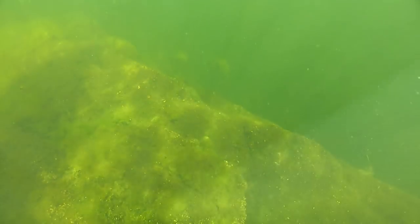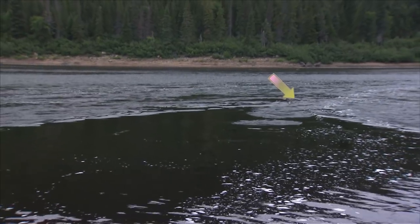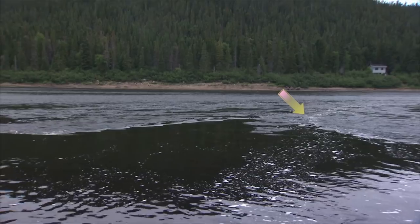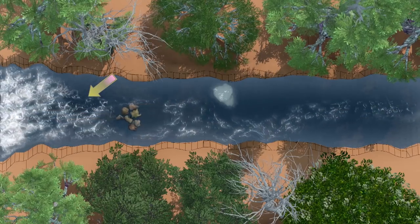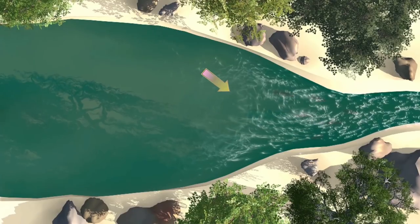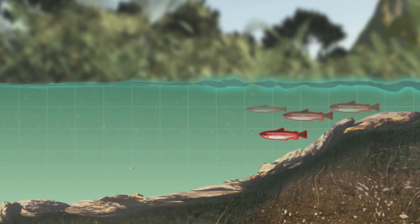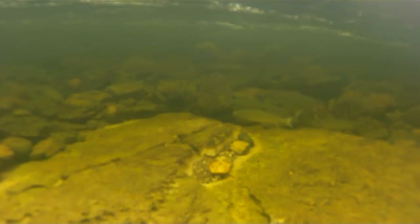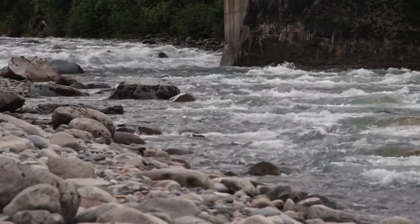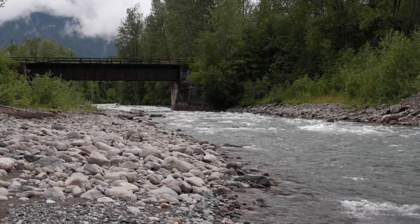Key locations to look for salmon and steelhead are current breaks where you see fallen trees, rocks and boulders, ledges, and drop-offs. They also love holding in seams — places where slow water and faster water meet. Another important place to look is at the heads of pools, just where a riffle or fast water begins, and also at the tail of the pool. Fish will hold at the head of the pool getting ready to move through, while at the tail of the pool the fish are resting after fighting through swift currents below. Both are excellent lies to swing a fly because they're high-percentage locations.